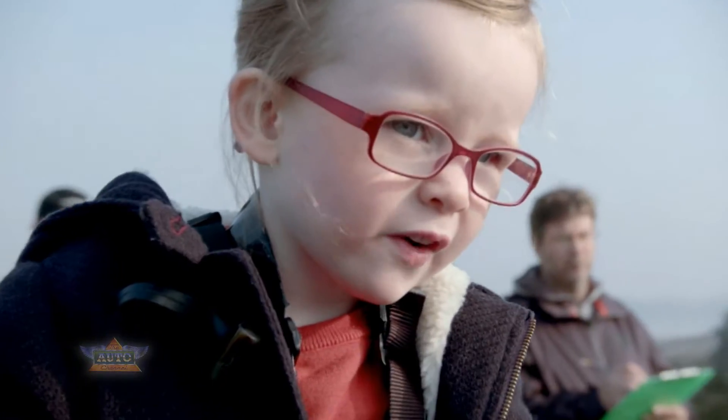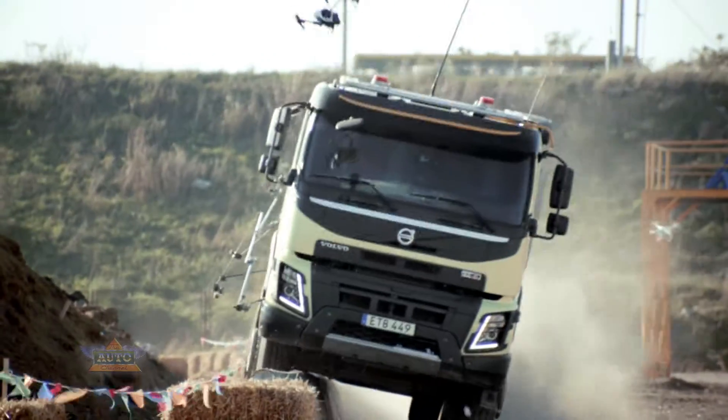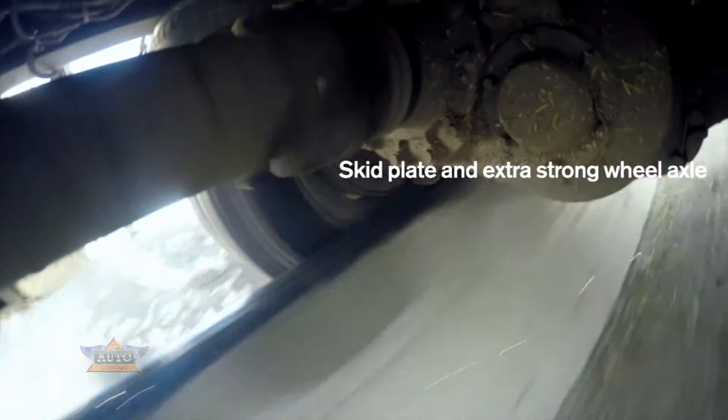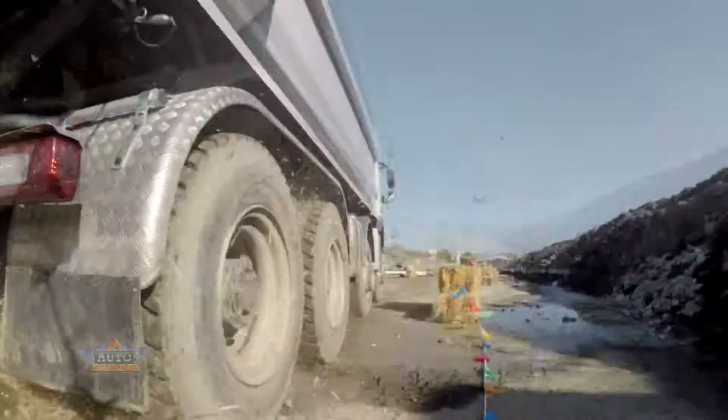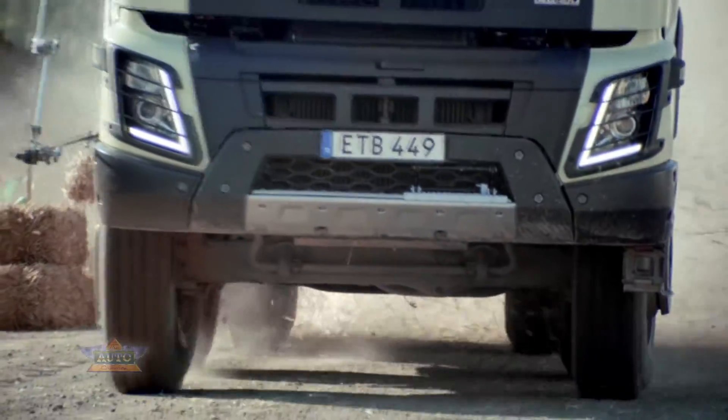Unique for Volvo is that we place all components that could be damaged as high as possible and kept well protected. The FMX is equipped with a 3mm thick steel skid plate designed to withstand at least 5 tons of pressure.